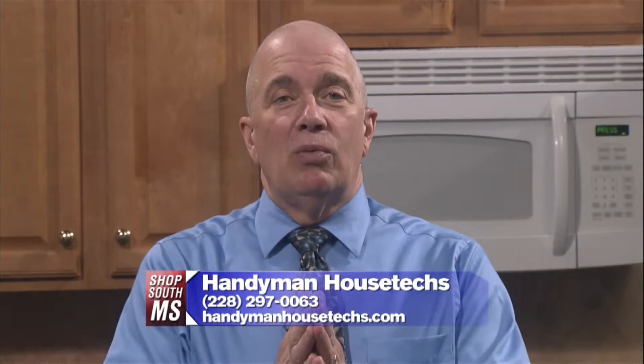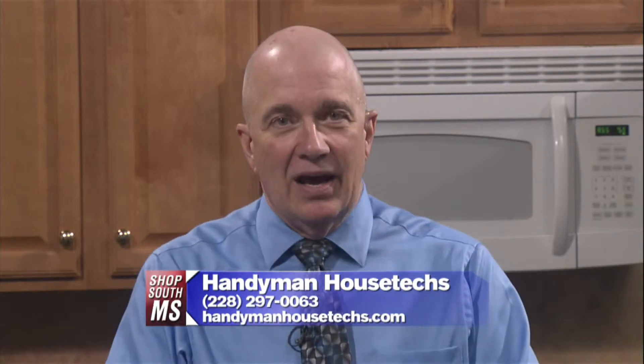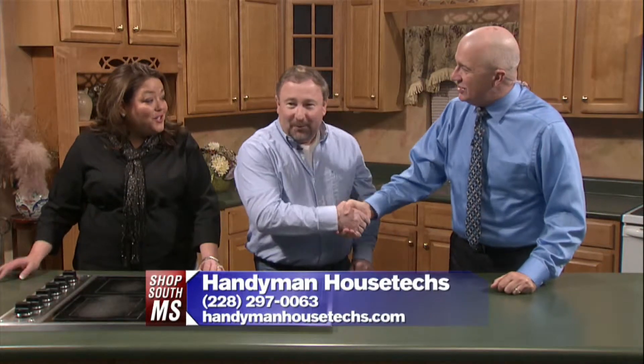You know, this is the time of year when we start thinking about home projects — fixing things up around the house, remodeling — but sometimes we think, 'I don't have time to do that myself.' Well, what do you do? You call these folks right here at Handyman House Techs. Vernon Wilson, Jennifer, how are you? It's good to see y'all.